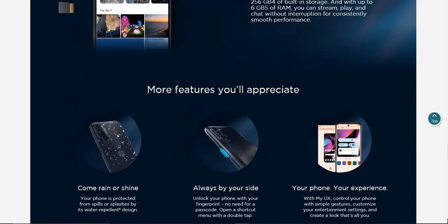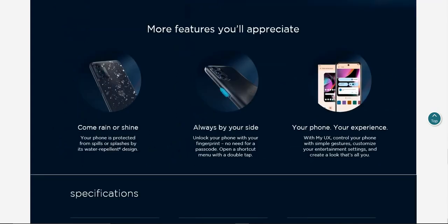Come rain or shine, your phone is protected from spills and splashes by its water repellent coating. What that means is if you get a little bit of water on your phone, you'll be fine. The Moto G 5G is not waterproof, so do not submerge your phone in water.